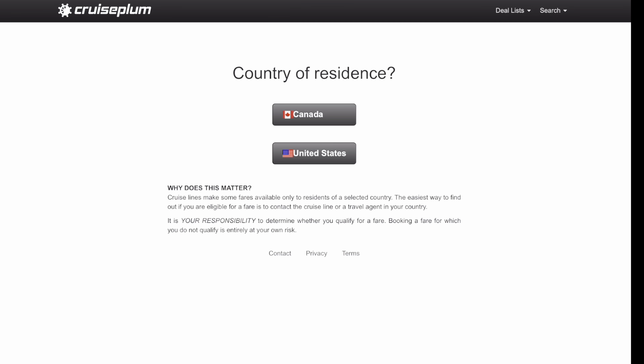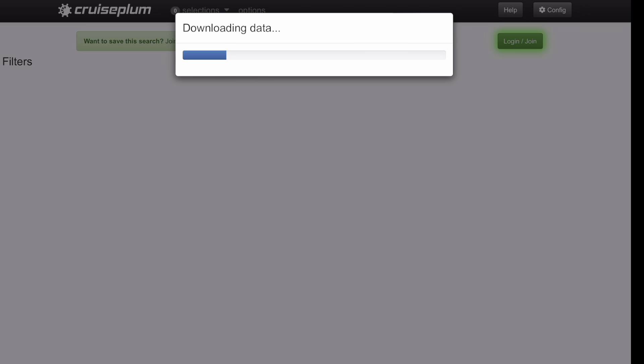If you search as two passengers you'll get a price that reflects two passengers. You'll see the country of residence — Canada and United States. A lot of people say Cruise Plumb sucks because it doesn't have their country, but all choosing the country of residence does is show you the search result in that currency. You can still use it to find affordable cruises outside the US and Canada by sorting by price. I'm going to search United States. I'm on a cruise right now so this might take a second.